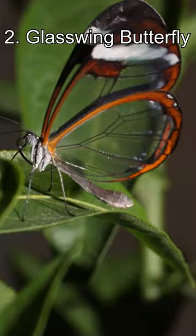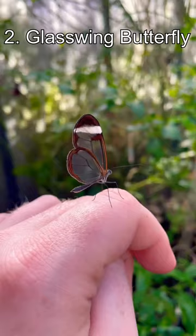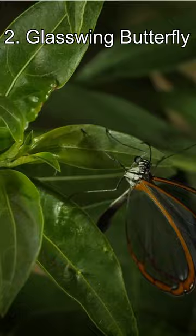Number 2: the Glasswing Butterfly. With wings that appear to be made from glass, this Central and South American insect is certainly one of the most unique butterflies out there. Its see-through wings are a defence mechanism.